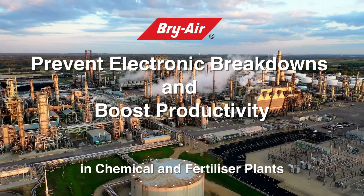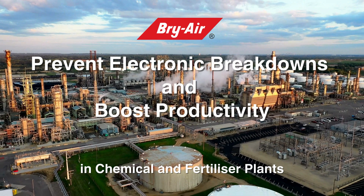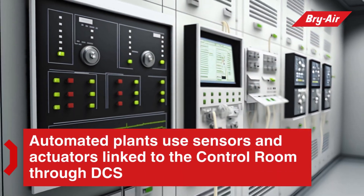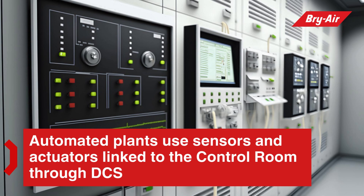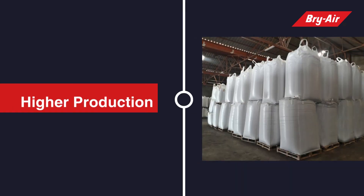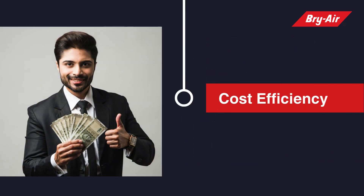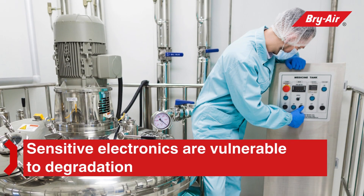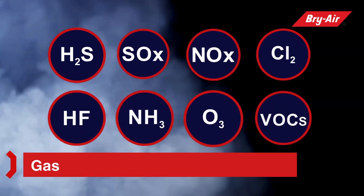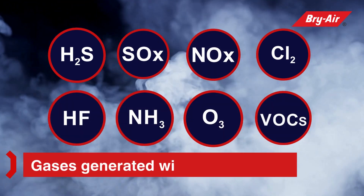Prevent electronic breakdowns and boost productivity in chemical and fertilizer plants. Automated plants use sensors and actuators linked to the control room through a complex distributed control system (DCS). This ensures enhanced quality, speed of production, and cost efficiency. However, the sensitive electronic process equipment is vulnerable to degradation by corrosive gases such as hydrogen sulfide, sulfur, and nitrogen oxides.